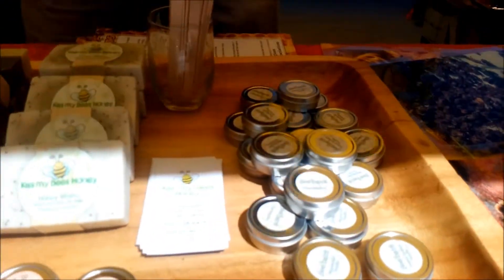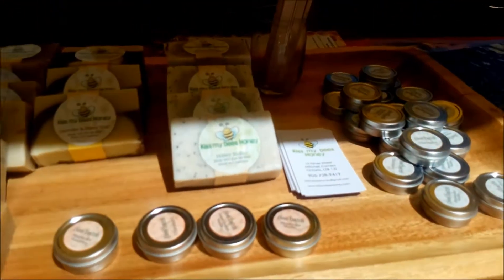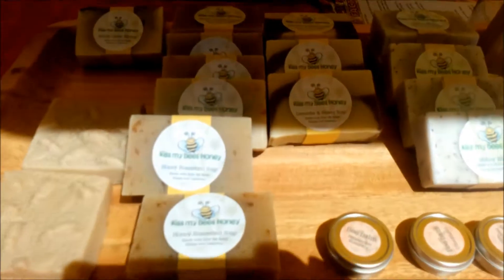Is this lip balm here? These are lip balms but they're great for any kind of dry skin. It's all natural, organic, and beautiful soaps as well.